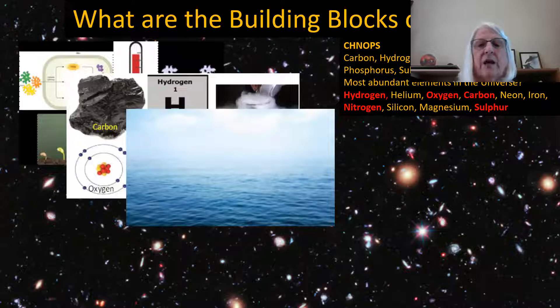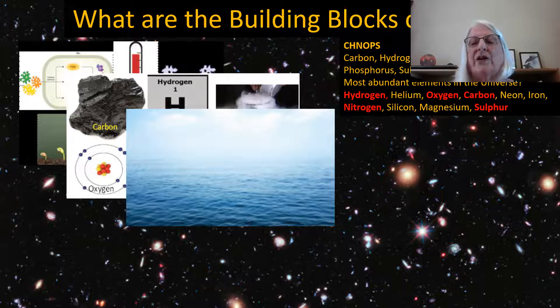Almost all the processes that make up life on Earth can be broken down into chemical reactions, and most of those reactions require a liquid to break down substances so they can move and interact freely. Those are the basic essentials of life.